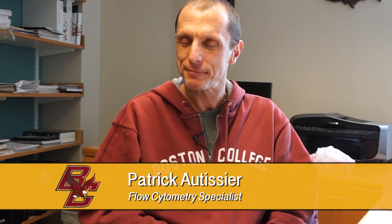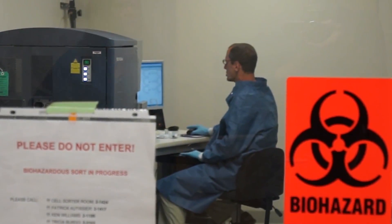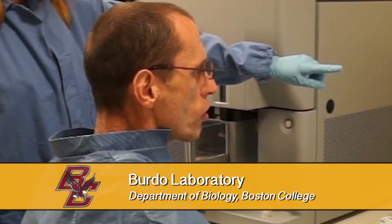My name is Patrick Otissier. I'm from France originally, and here we are at Boston College working in Immunology on HIV and SIV. My role here is to run the flow cytometry facility — a technique that allows us to identify different subsets of cells in the immune system, to monitor the disease, and to try to find a way to reduce the infection.